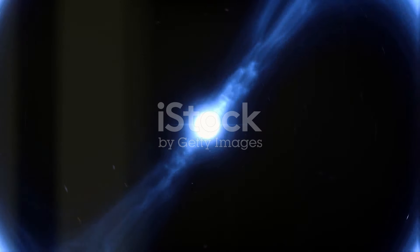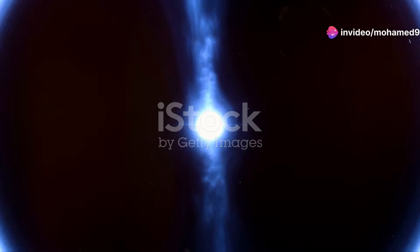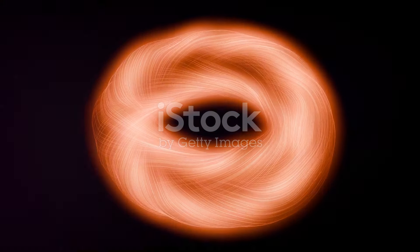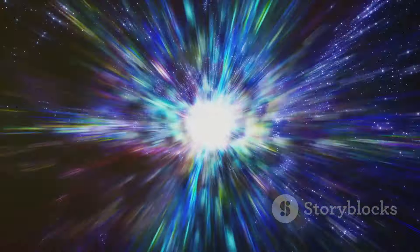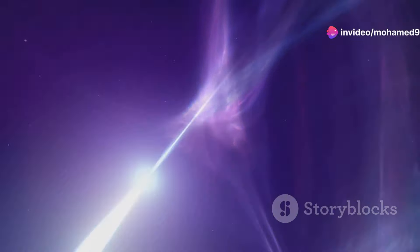Prepare to have your mind blown by the sheer power of the magnetar — a type of neutron star with a magnetic field so strong it makes your average refrigerator magnet look like a speck of dust. Imagine a magnetic field so intense that it could distort the very fabric of space-time, ripping apart atoms and warping light itself. Magnetars are born from the explosive deaths of massive stars, when the star's core collapses under its own gravity, forming a super-dense object just a few miles across. Unlike ordinary neutron stars, magnetars possess ultra-strong magnetic fields trillions of times stronger than Earth's. These fields are so powerful they can trigger starquakes — massive eruptions on the surface that release enormous amounts of energy in the form of gamma rays and X-rays.